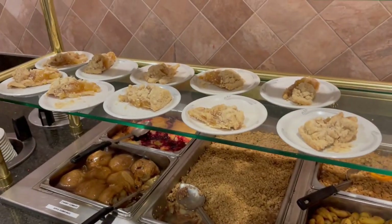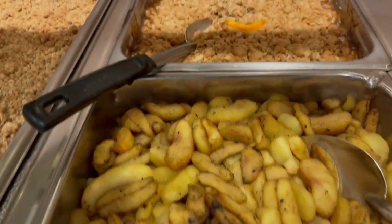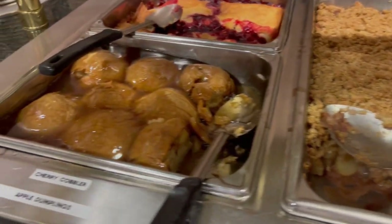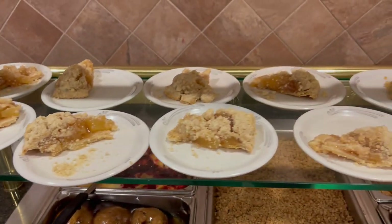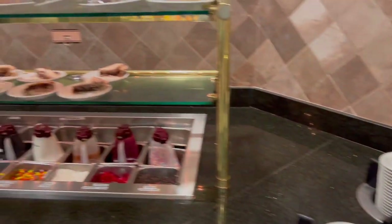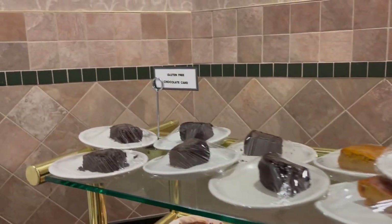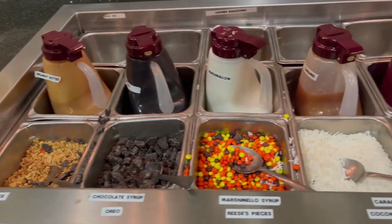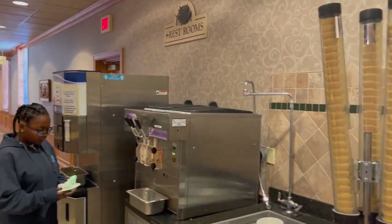Here are some of the desserts they carry: roasted apples, and at the back there is a gluten-free peach crisp, an apple crisp, apple dumplings, and cherry cobbler. Right here on the top shelf is apple pie. Over here we have some gluten-free apple cake, gluten-free pumpkin cake, and a gluten-free chocolate cake, shoofly pie. And here are some of your toppings for the soft serve ice cream, and right over here is the ice cream machine with your cones.